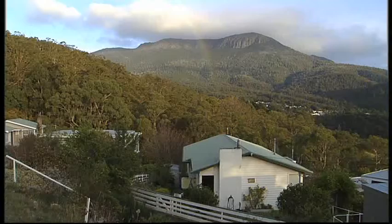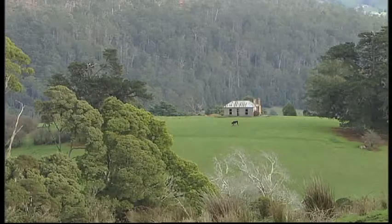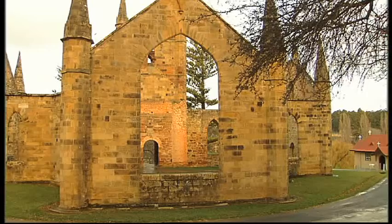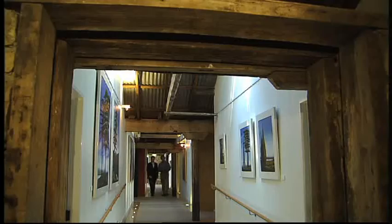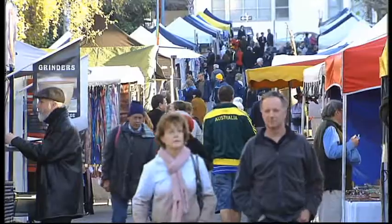Rivers, sea and mountains dominate the landscape of eastern Tasmania. From landscape and history to food and culture, Australia's island state is a feast for travellers.